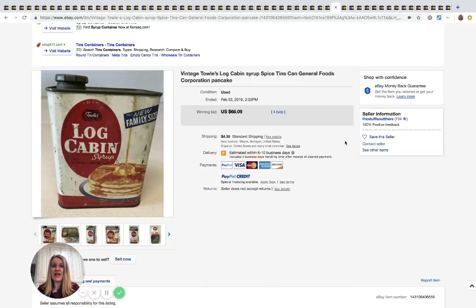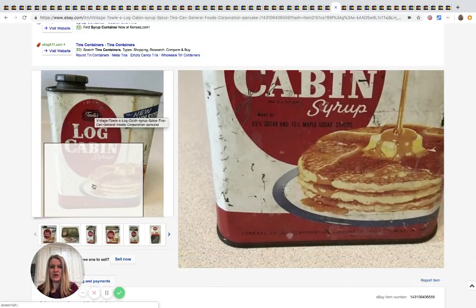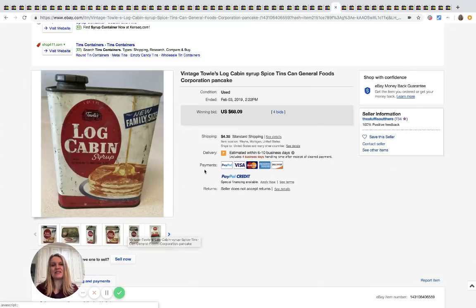This is a Log Cabin syrup tin, and I have no idea if it's full or empty — I'm guessing empty — but it sold for $68.09. Old advertising is hit or miss, but this one did pretty well.